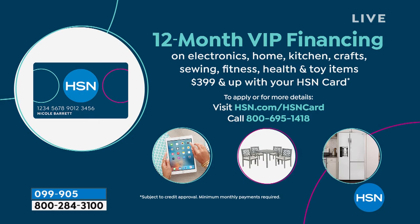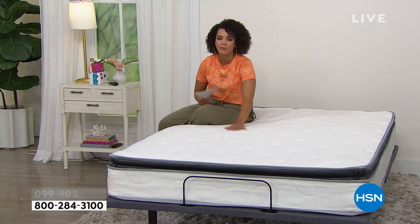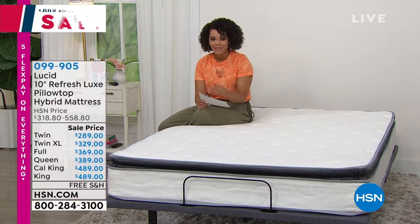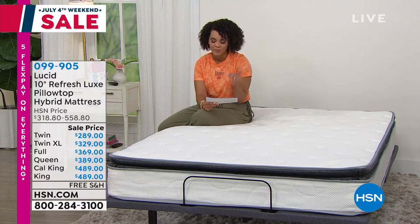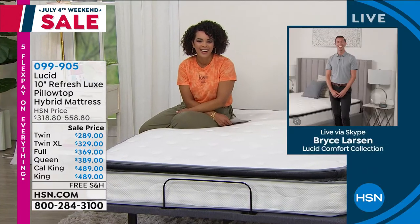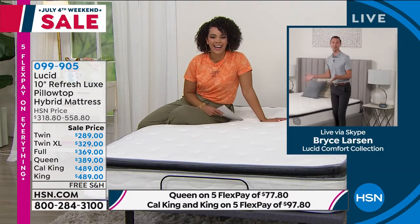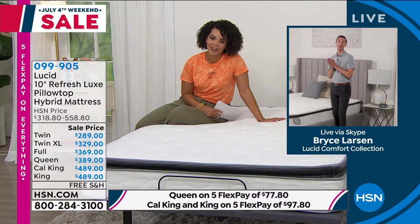So there's so much to dive into: the edge-to-edge support, the memory foam, the knit cover, how it keeps you cool and comfortable. Let's dive into it with our brand ambassador, Bryce Larson. Good morning, Bryce — so great to see you. Hi, good morning, Nicole. We are so excited. Who doesn't love better sleep? And who doesn't need a new mattress? We're really excited to be bringing this to you today.